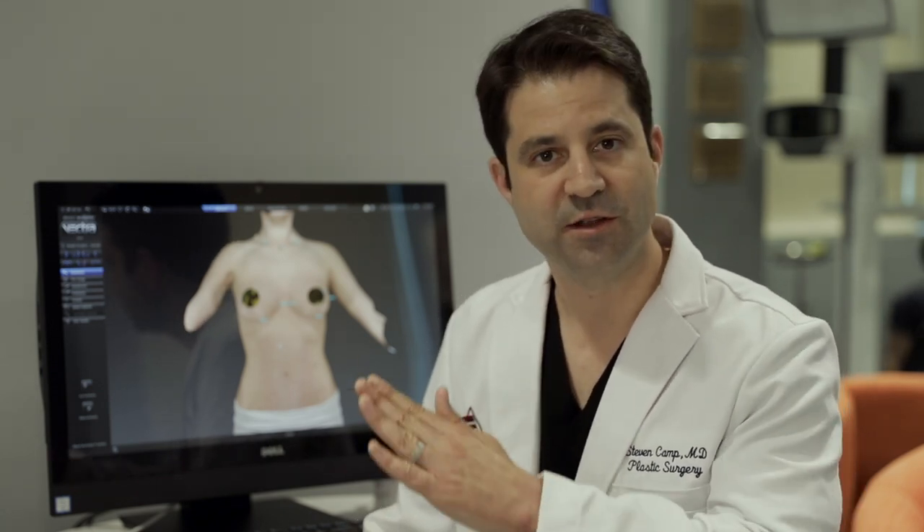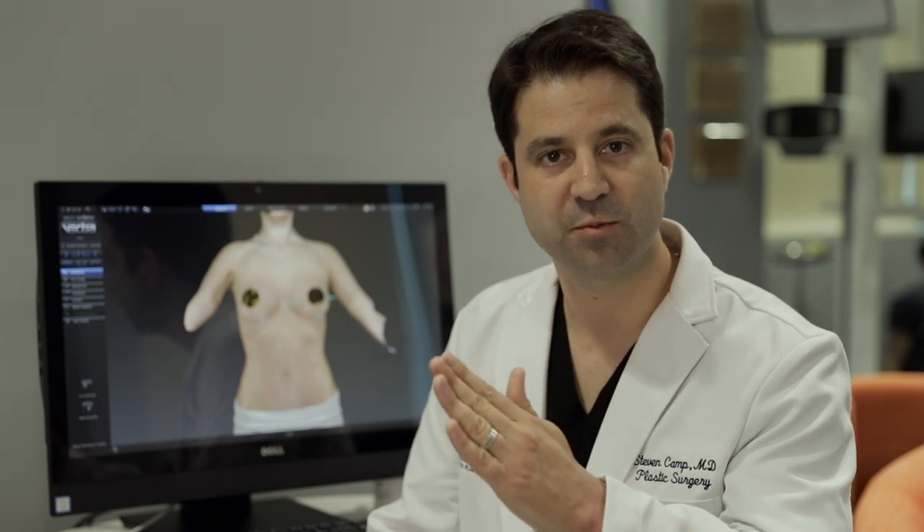The Vectra system does a couple of different things. It shows patients what their result is going to be — because that's what patients want to know. It also shows the difference between a certain type of profile, say a medium profile versus a high profile. The millimeters of difference can sometimes be subtle but very important to you as a patient. We want mutual understanding of what's safe, reliable, and fits your taste. When we do that, it takes the sizing process, the predictability, and the satisfaction to a whole new level.